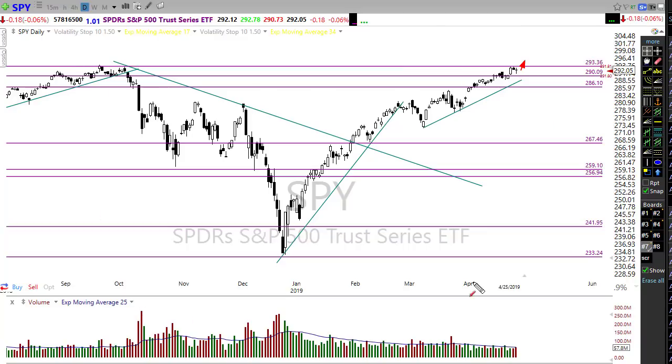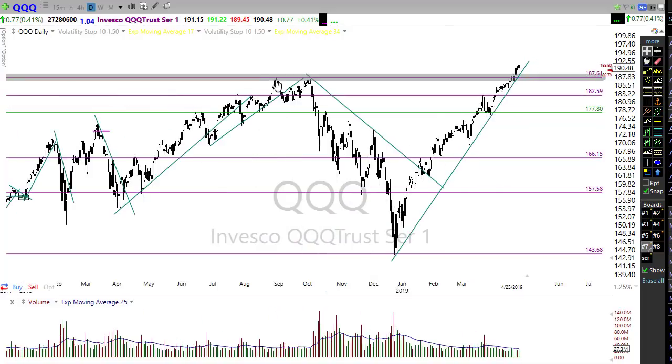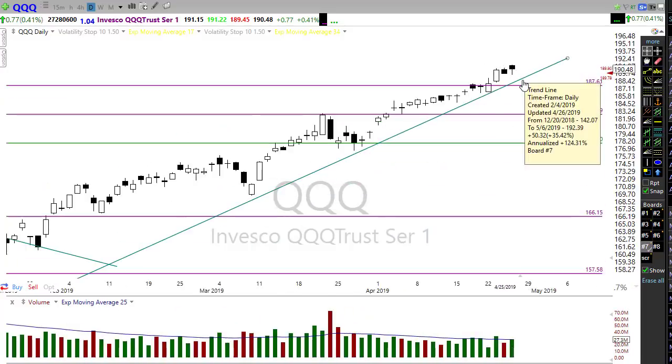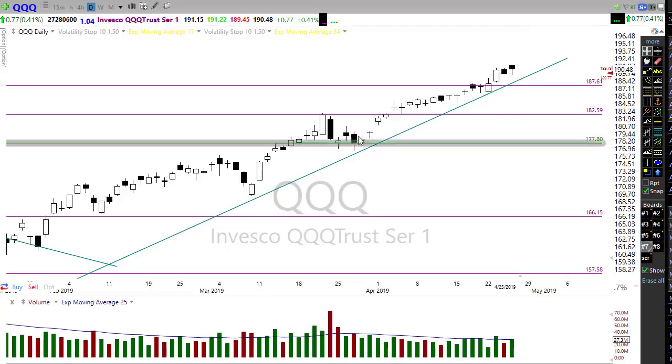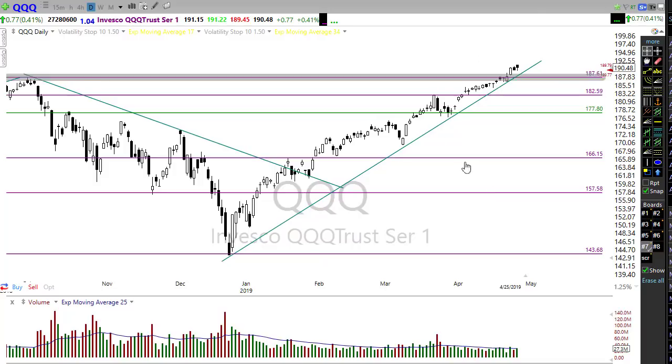It would be really disappointing if we get that close and don't break through, so we'll want to watch that closely today. The QQQ is looking really, really good, holding up strong. Although we had a little pullback yesterday, everything remains well above major support. We're starting to run out of a little momentum, but that could certainly change next week with a pile of earnings coming in.